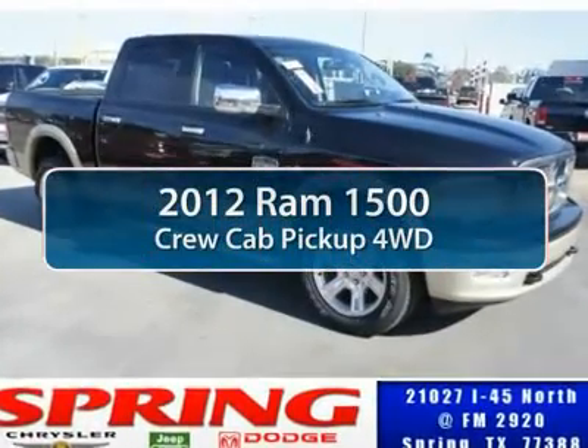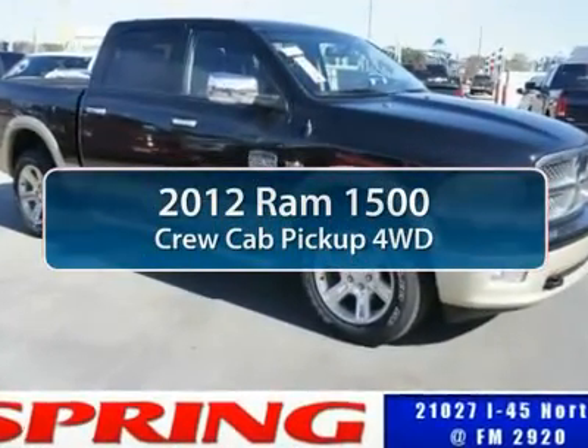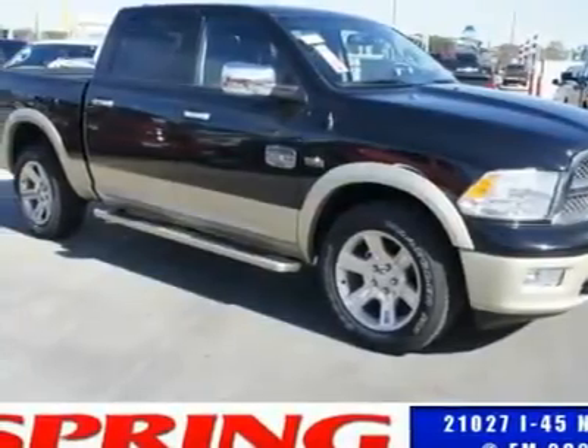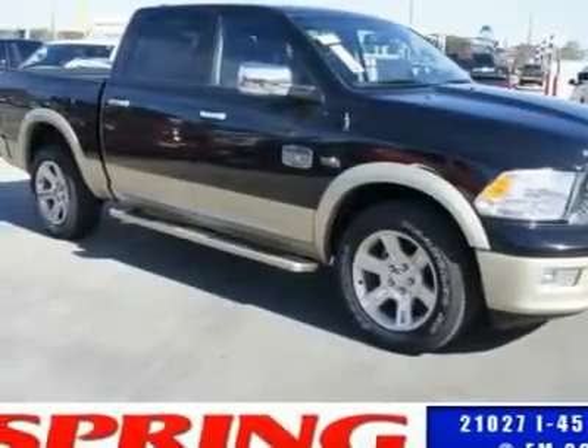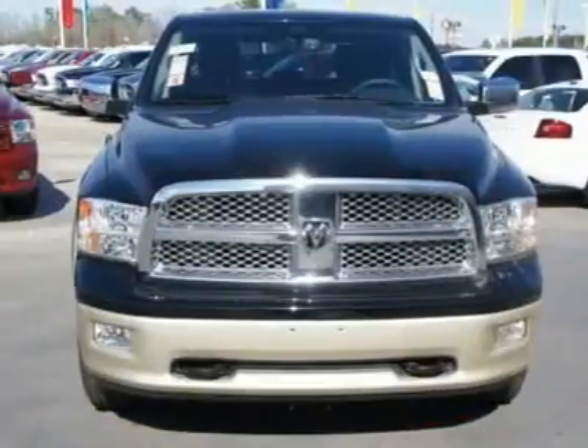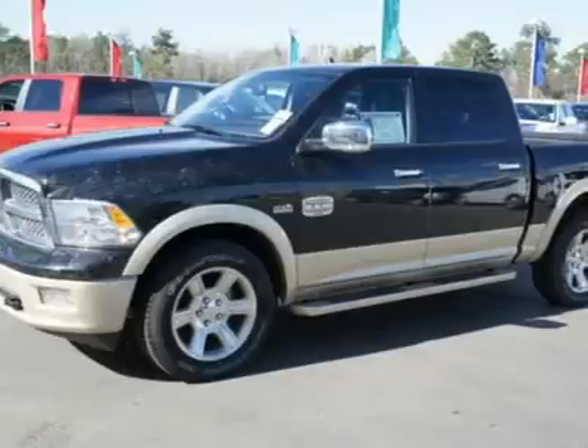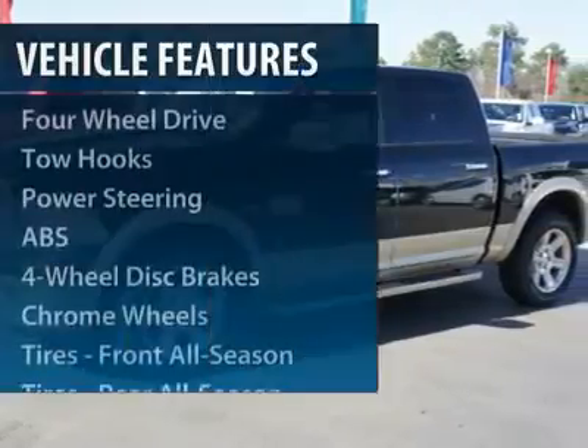The 2012 Ram 1500. When the Dodge Ram 1500 went against the Chevrolet Silverado, Ford F-150, and Toyota Tundra — which are all excellent trucks in their own right — the Ram took home the prize for its well-rounded strengths. Here are some of this vehicle's great options.